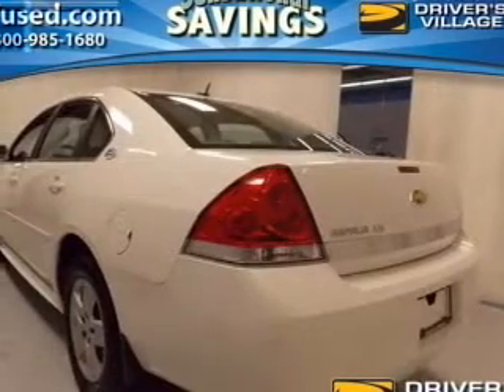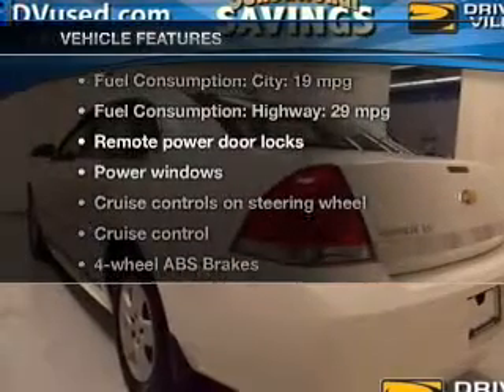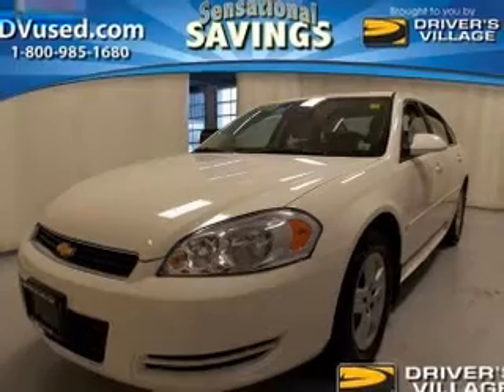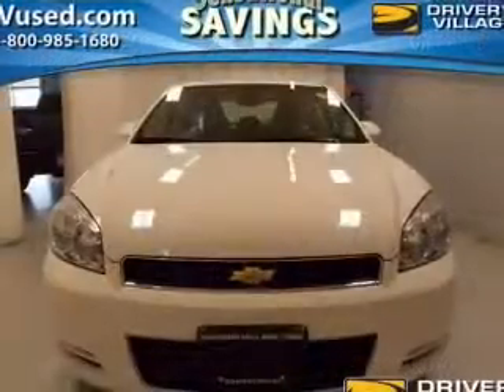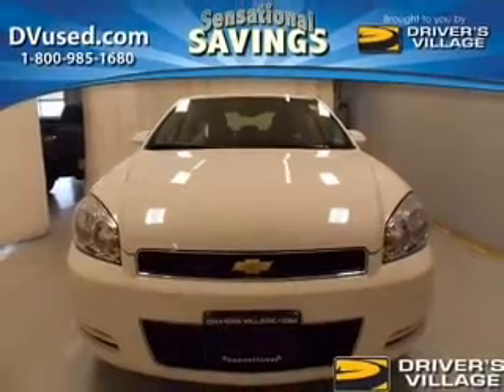The anti-lock braking system will help keep you safe on the road. And with these notable features, you won't want to miss out on the opportunity to own this amazing ride: power door locks, power windows, cruise control, an AM-FM stereo with a CD player, a satellite radio, power mirrors, power steering.